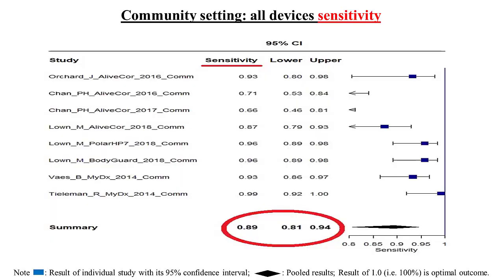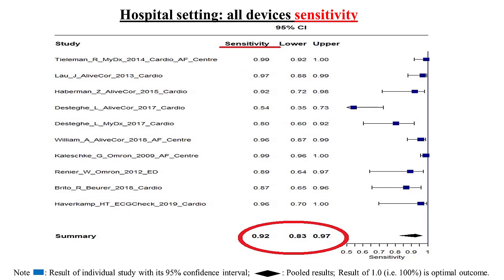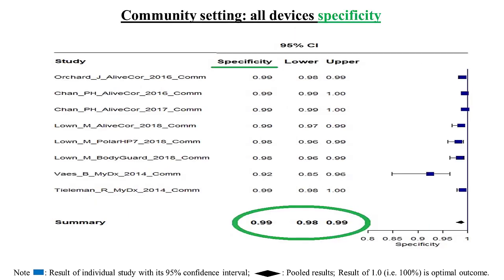Our results identified 885 articles, of which 14 were included. Six studies recruited in community settings, including 6,064 ECGs, and eight studies in hospital settings, including 2,116 ECGs. The cumulative sensitivity was 89% in community and 92% in hospital. The cumulative specificity was 99% in community and 95% in hospital.